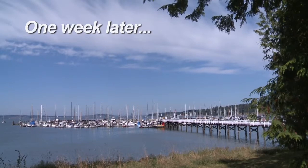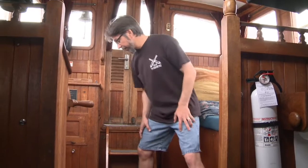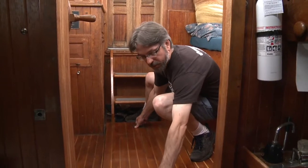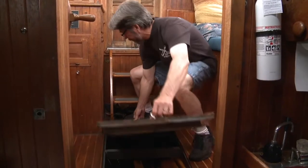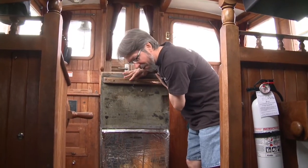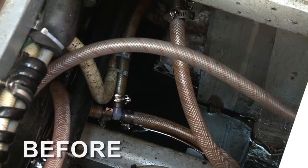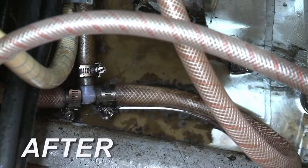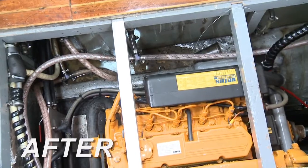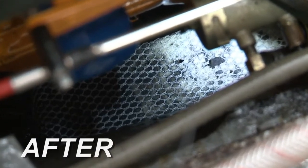We return to the boat a week later to check on the oil eradicator process. They said to give it seven to ten days before you can expect to notice anything. Whoa! Wow. Big difference. In just seven days, the bilge water has gone from this to this. Those floating globules are the water-soluble fatty acids that used to be oil. And the oil eradicator boom is still down there deep in the bilge doing its thing.